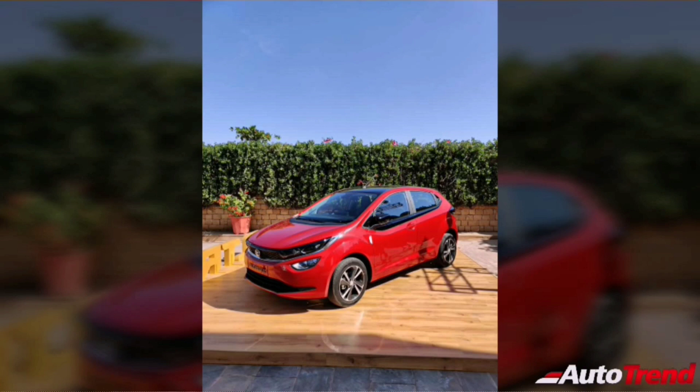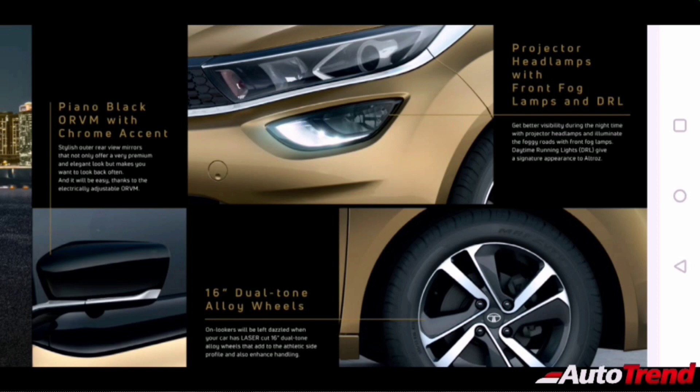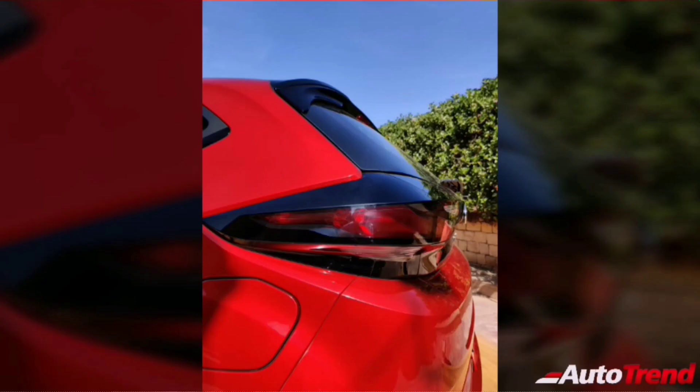The India spec Tata Altros looks exactly similar to the Geneva spec, except for certain significant differences. The India spec gets 16-inch machine-cut — in fact laser-cut — alloy wheels, whereas the Geneva spec featured 17-inch alloy wheels. Additionally, the Geneva spec had an all-black interior cabin, whereas the India spec receives a dual-tone black and gray interior theme with aluminum accents on the dashboard.